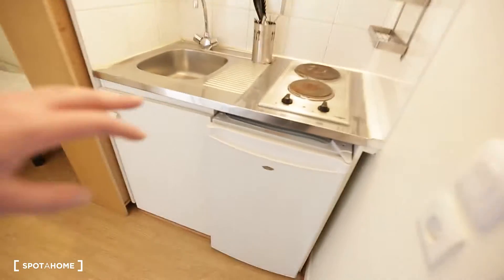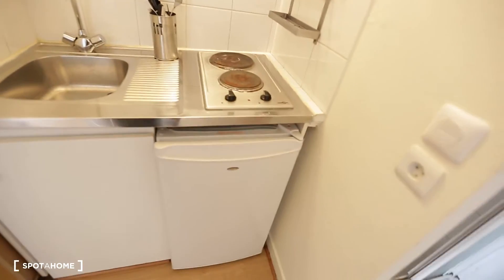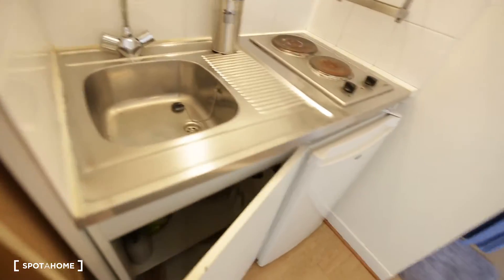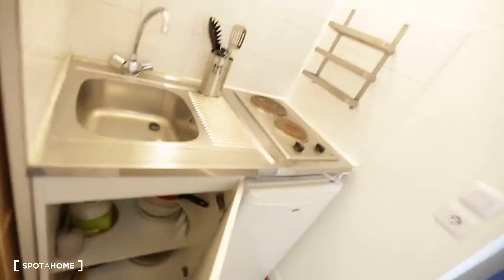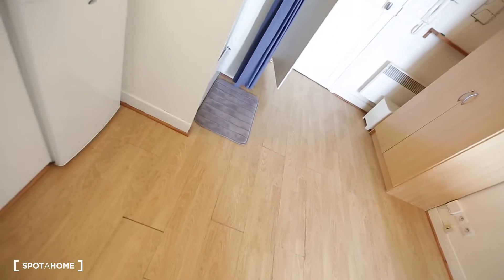You have a fully equipped kitchen corner with two hot plates, the fridge, the sink, and you already have some dishes and cutlery available.